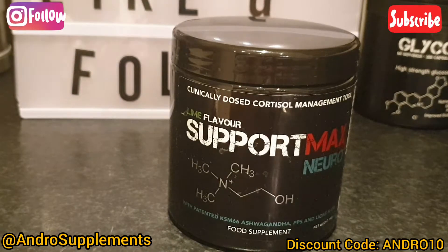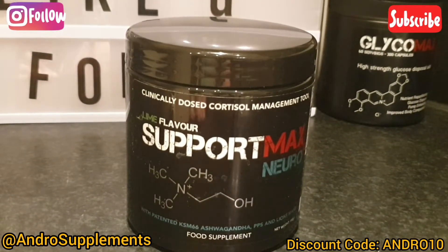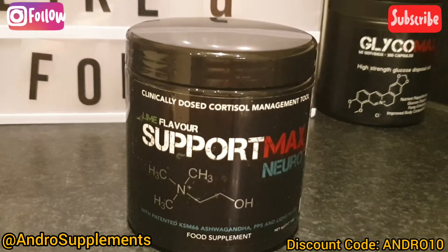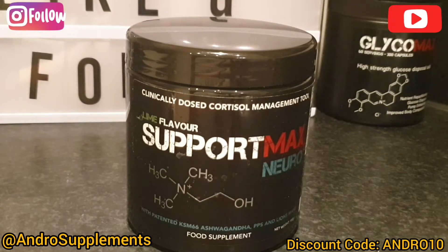I'm a big big fan of this and a big fan of the brand. As you can see this is my third tub. I've got something else coming — I won't mention anything, but if you want to find out make sure you follow me on Instagram. For me this is a 10 out of 10. It's improved my mood especially at work. I take this only post-workout because a lot of people take it before bed and that mellows them out, but for me it just takes my brain to the next level.